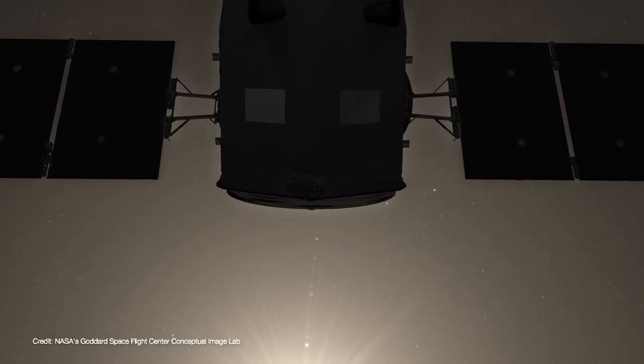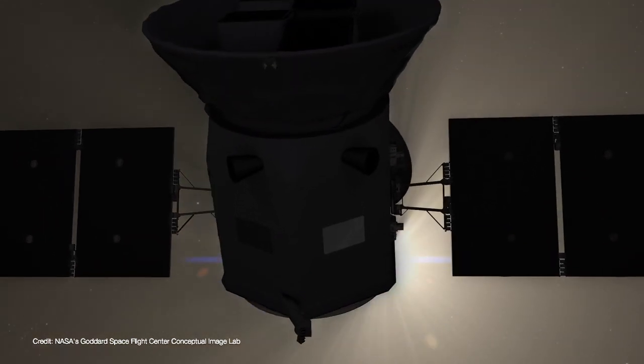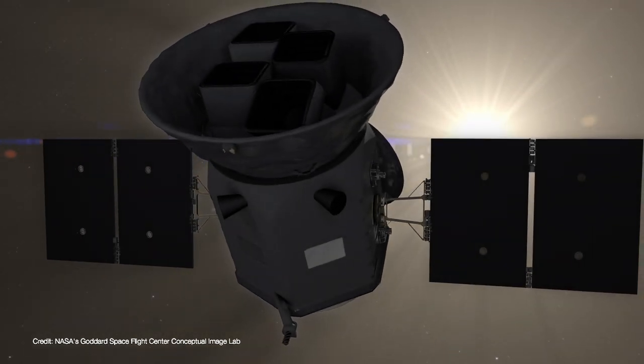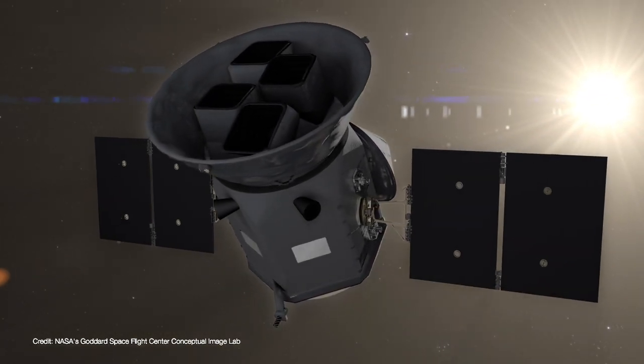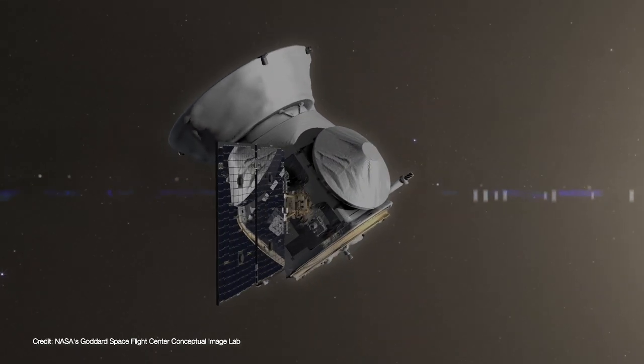The Transiting Exoplanet Survey Satellite, or TESS, was launched in April 2018 and spent the last four months getting itself into the right orbit, commissioning its instruments, and getting ready for science observations. On August 7th, TESS completed its first set of science observations and NASA released the resulting images, and they're spectacular.